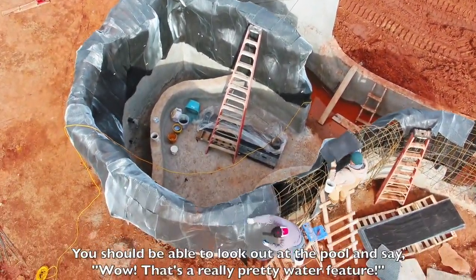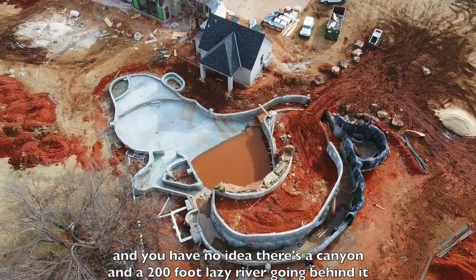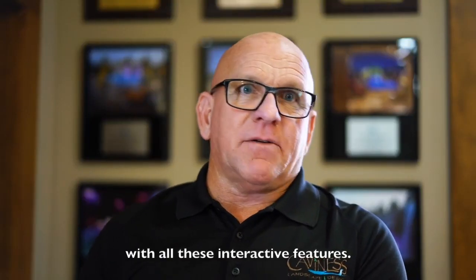You should be able to look out at the pool and say, wow, that's a really pretty water feature — and have no idea there's a canyon and a 200-foot lazy river going behind it with all these interactive features.